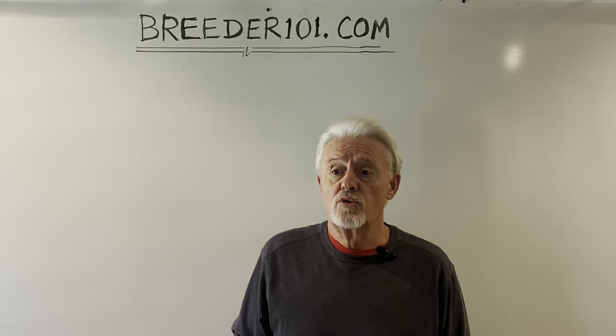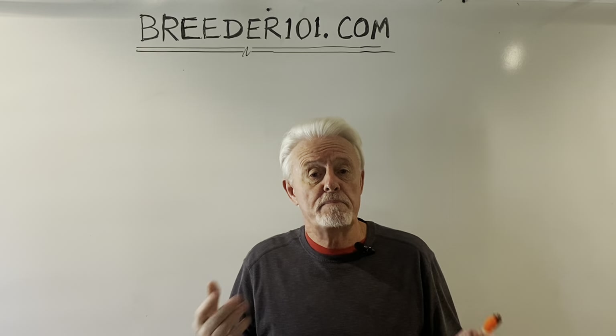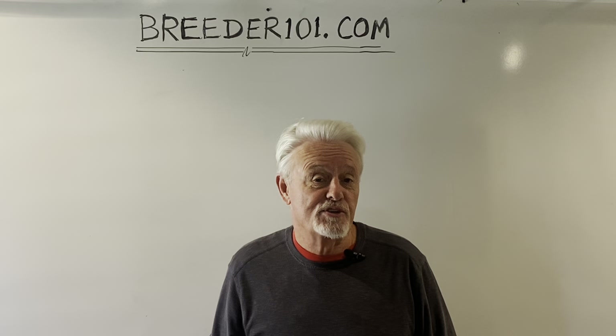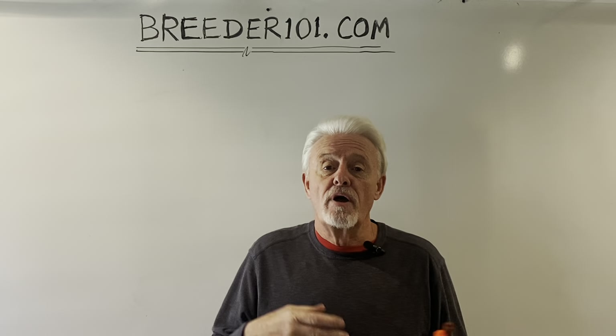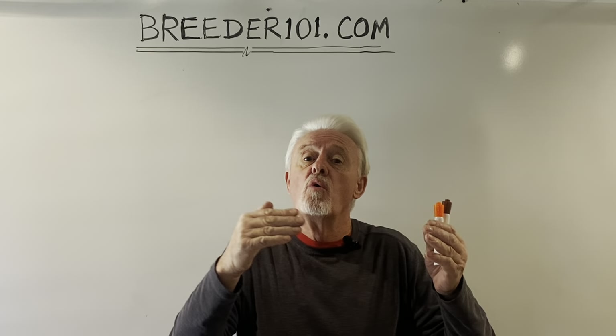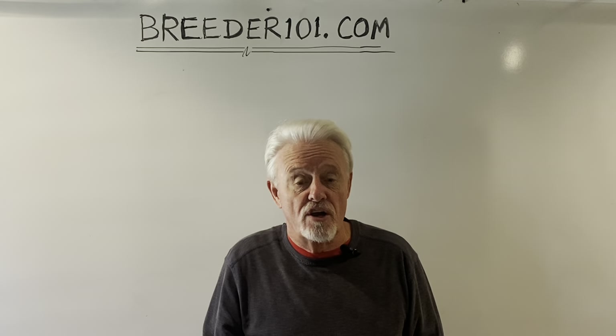I thought it'd be interesting to do a video that talks about breeding two dogs and what you'd expect to get from the DNA pairing of those two dogs. It so happens that I've got a litter on the ground now — they're four weeks old, eight puppies bred from two quite different dogs — so it's going to be interesting to see what we predict based on the DNA and what we actually got. It shows you a real-world example.